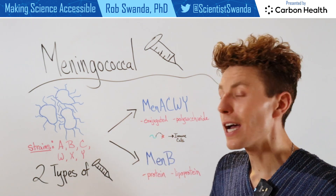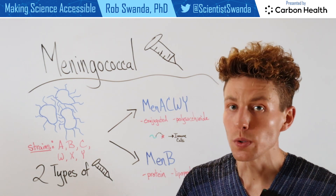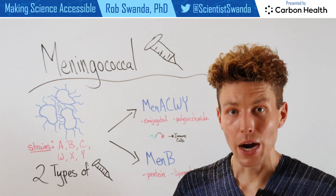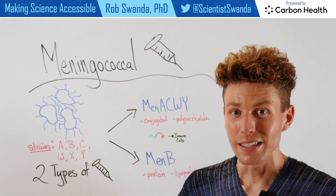As a reminder, both of these types of vaccines are adjuvant-free, and they both have varying dosing schedules. So make sure you stay connected with your primary care provider to stay up to date on your meningococcal disease vaccines.